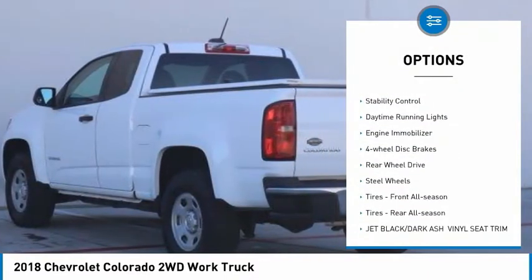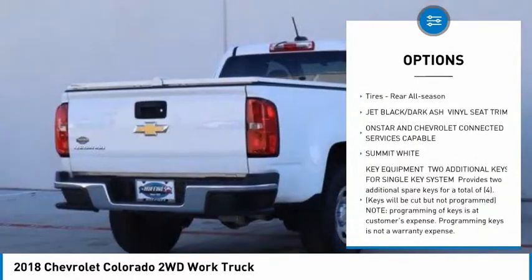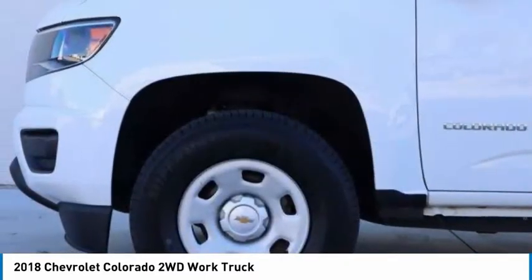Tire pressure monitor, traction control, stability control, daytime running lights, engine immobilizer, four-wheel disc brakes, rear-wheel drive, steel wheels.